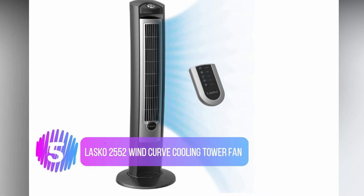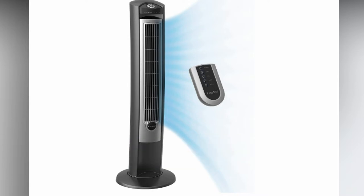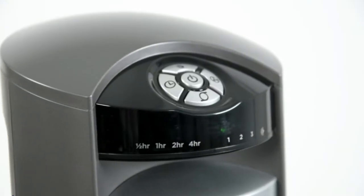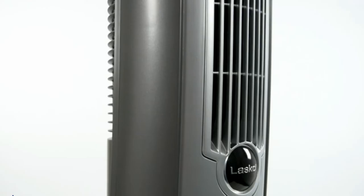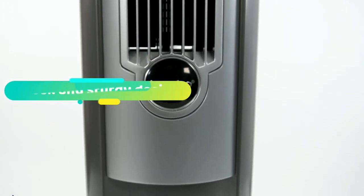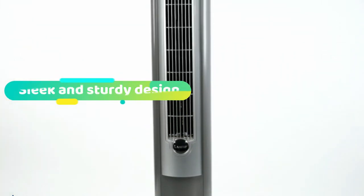Number 5: Lascaux 2552 Wind Curve Cooling Tower Fan. So much more than just a cooling fan, this Lascaux tower also comes with their fresh air ionizing technology to create both fresher and purer air around your home. Perfect if you have any family members who suffer from pesky allergies. It's a sleek and discreet design that will look just as good in your lounge as it will in your office.